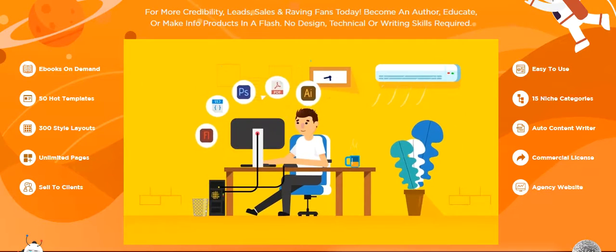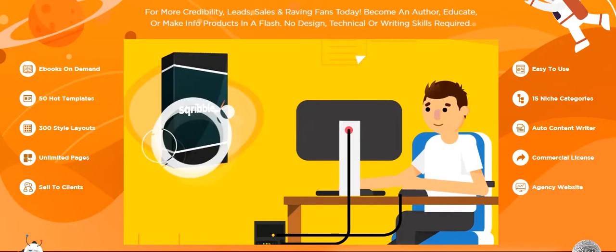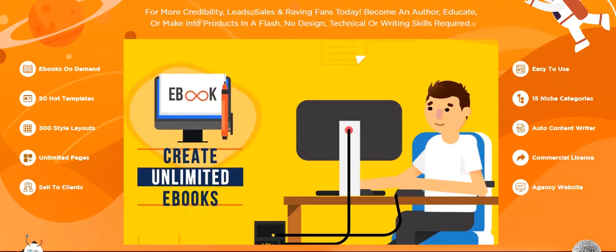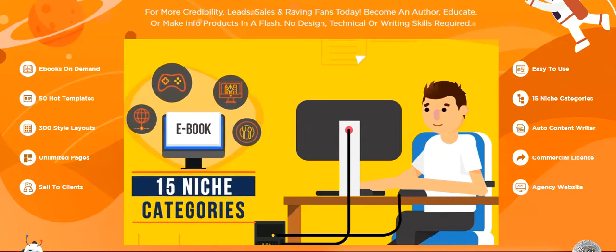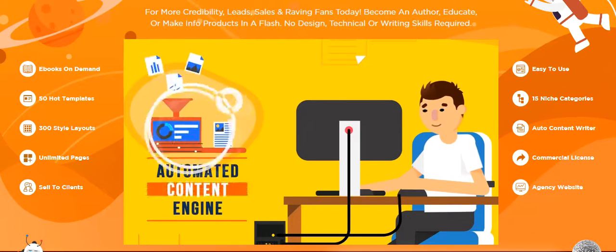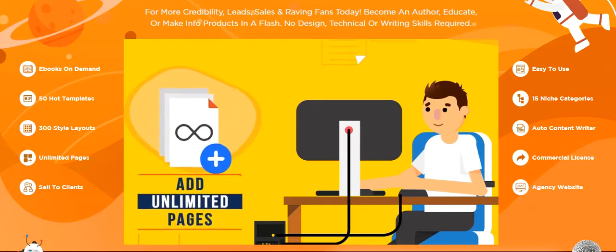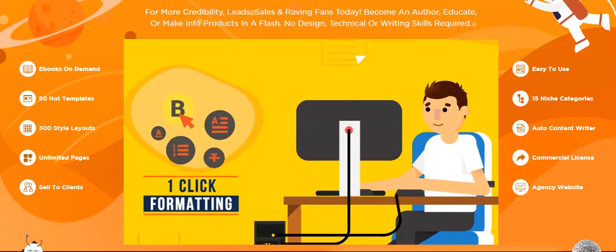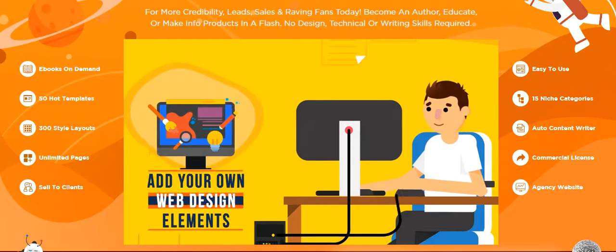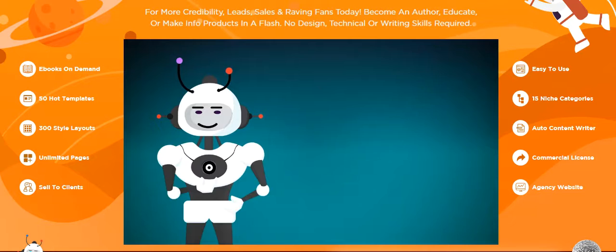Throw away complicated, expensive software tools, because Scribble does it all using an easy-to-use online platform. Get instant access to: creating unlimited ebooks, a massive 50-template library, 15 niche categories, 300 theme layouts, automated content engine, automated table of contents, automated headers and footers, automated page numbering, unlimited pages, 1,000+ stock images, total editing control, one-click formatting, point-and-click technology, plus the ability to add your own web design elements to bring your ebooks to life and stand out from the crowd. And much more!